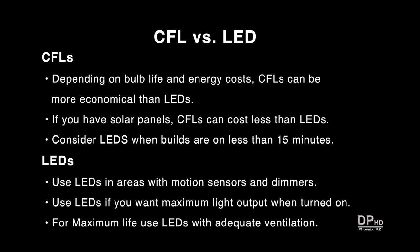In areas where bulbs are only on for 15 minutes or less, consider using LEDs. LEDs are the ideal choice in areas with motion sensors and dimmers, and they provide maximum light output when turned on. To maximize the life of LED bulbs, use them in areas with adequate ventilation.